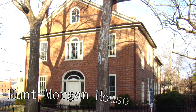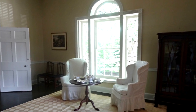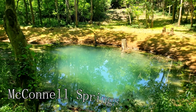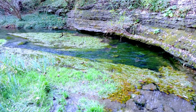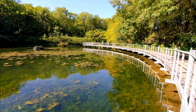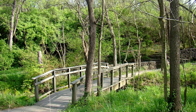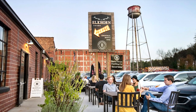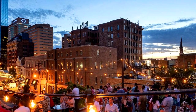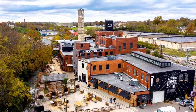At number eleven is the Hunt Morgan House, a historic house that was home to John Wesley Hunt, Lexington's first millionaire. Adorned with original furnishings, portraits, and antiques, this federal-style house paints a vivid picture of life in early 19th-century Kentucky. At number twelve, we find McConnell Springs. A natural oasis in the city, McConnell Springs is the site where Lexington was named. It features a variety of nature trails winding through wetlands, woodlands, and historic remnants, allowing you to enjoy the city's natural beauty while soaking up its rich history. At number thirteen is the Lexington Distillery District. Once a bustling bourbon distillery, it's now a hip, vibrant neighborhood filled with restaurants, bars, art galleries, and boutique shops. Amidst the preserved 19th-century architecture, you can explore Kentucky's bourbon heritage while enjoying the area's contemporary culinary and art scene.